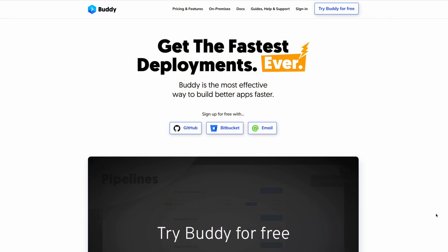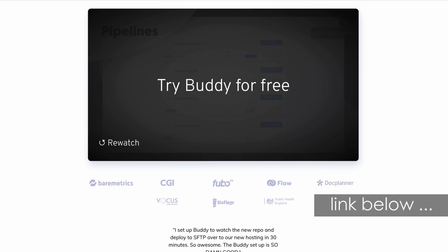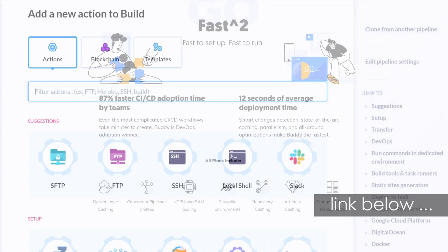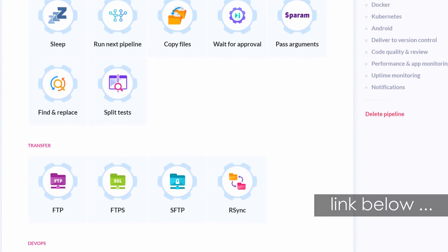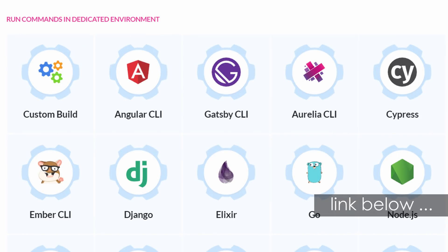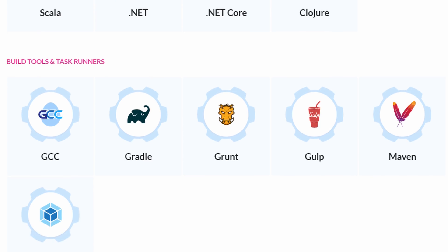That's it for today's vlog. Our sponsor Buddy is a CI/CD automation tool — very intuitive and simple to use. You can set up everything with a GUI, and they have over 100 predefined actions and integrations. Though DevOps is essential today, it can get too complex and slow down the development process. Tools like Buddy can help solve that problem.